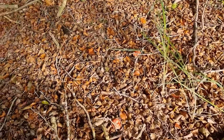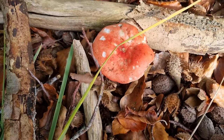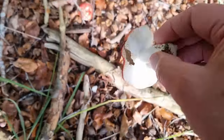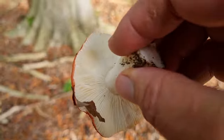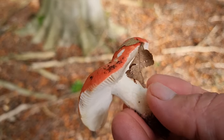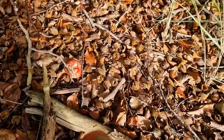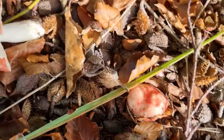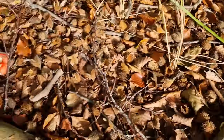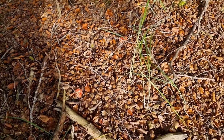Just here under this beech tree we've got some sickeners growing. They're part of the russula family — they're called the sickener because they will make you very sick if you eat them. The white brittle gills and that chalky snappy stem, like most of the russulas. They're everywhere under this beech tree. I can see five or six. They're not called the sickener for nothing, so we leave those and carry on to see what else there is.